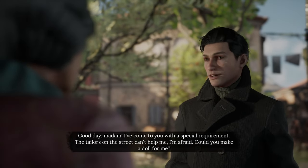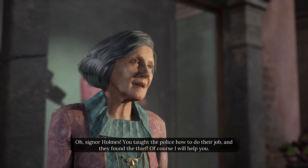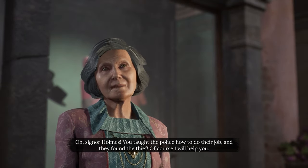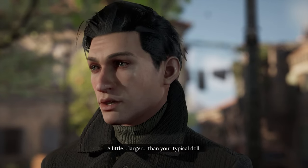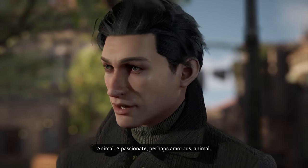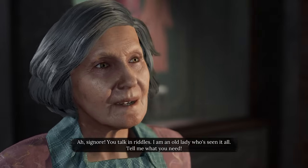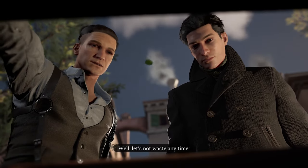Let me look for it. It was kind of close to the police, so it's like Night's Road somewhere over here in Trinity Way. "Good day, madam. I've come to you with a special requirement — the tailors on the street can't help me, I'm afraid. Could you make a doll for me?" "Oh, Signore Holmes — you taught the police how to do their job and they found the thief. Of course I will help you. But what sort of doll?" "A little larger than your typical doll." "Boy, girl, animal — and what color?" "Animal — a passionate, amorous animal." "I am an old lady who's seen it all. Tell me what you need." "I need a life-size elephant." I think Mrs. Neenie outdid herself with this one. "Is that a tail?" "That's a trunk, John — but I must agree, it's her masterpiece." Well, let's not waste any time.